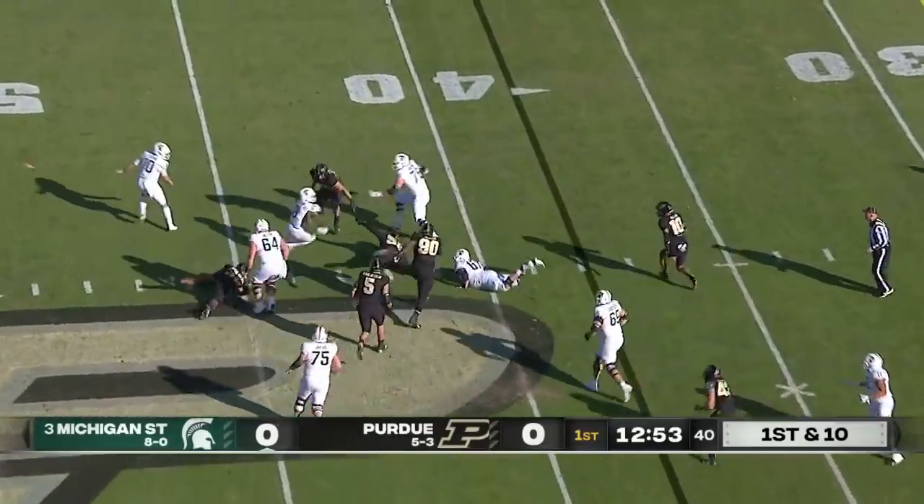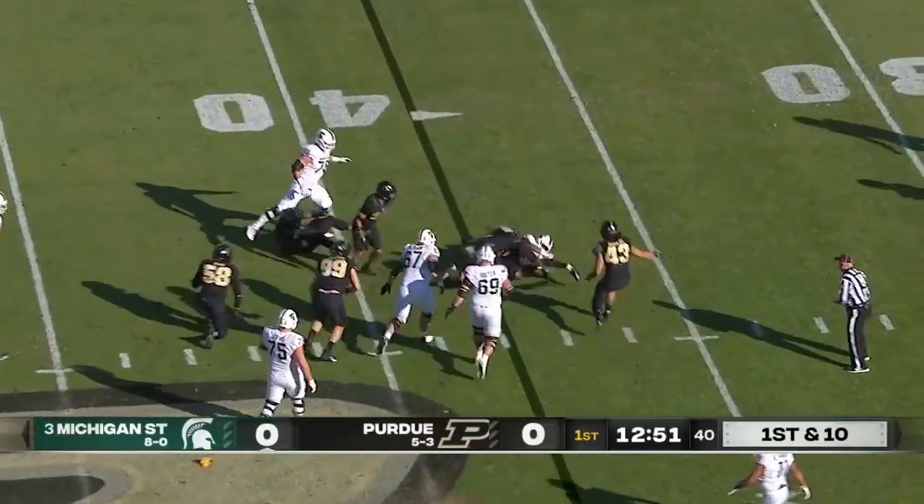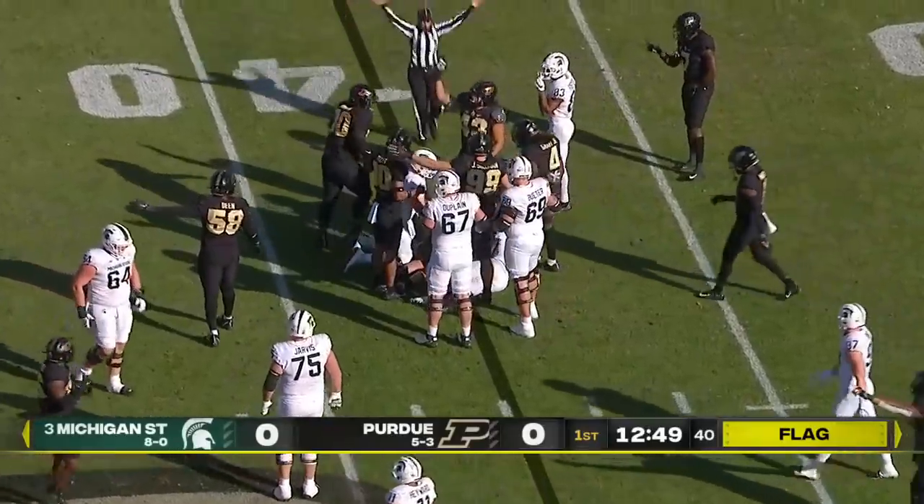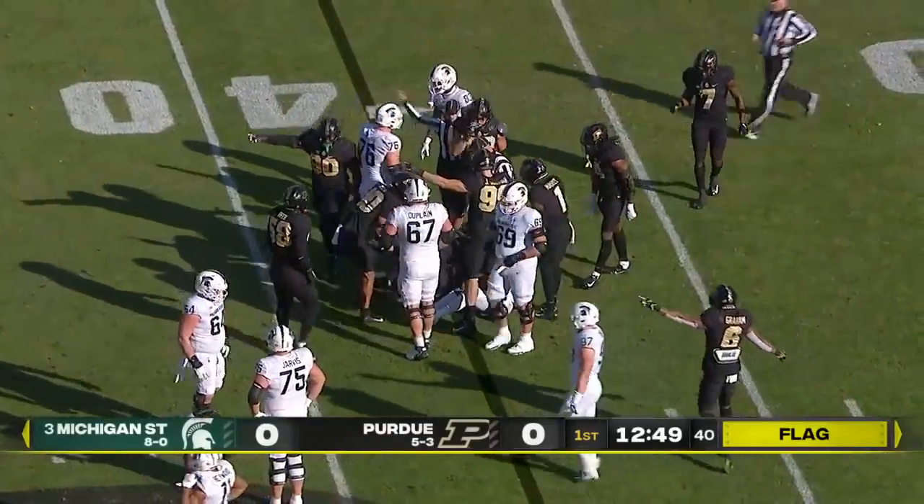Make it five. He's in trouble trying to reverse field. The flag is down, and Walker still got positive yardage. Then he fumbled the ball. Purdue is saying they have it — and they do. It's a turnover.